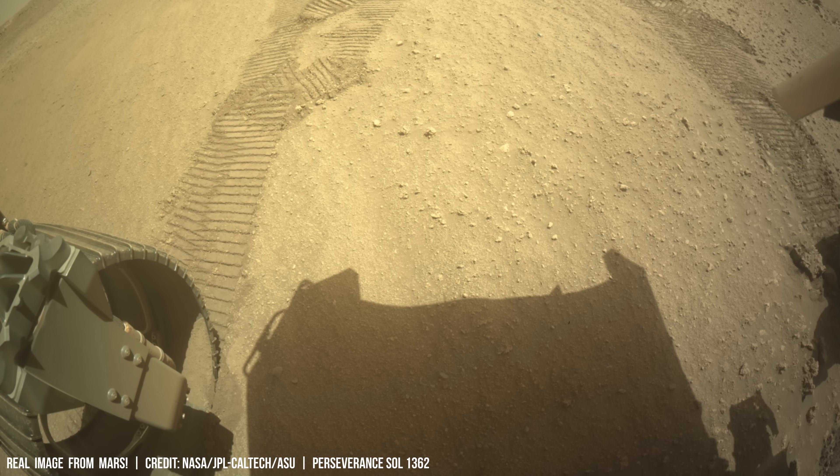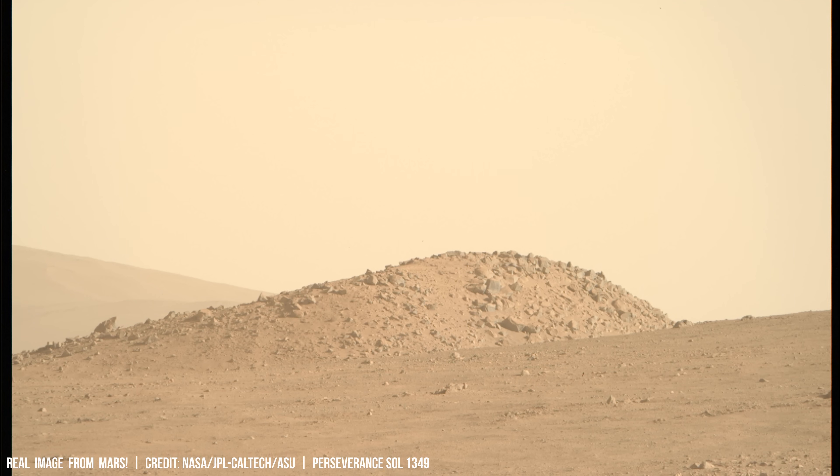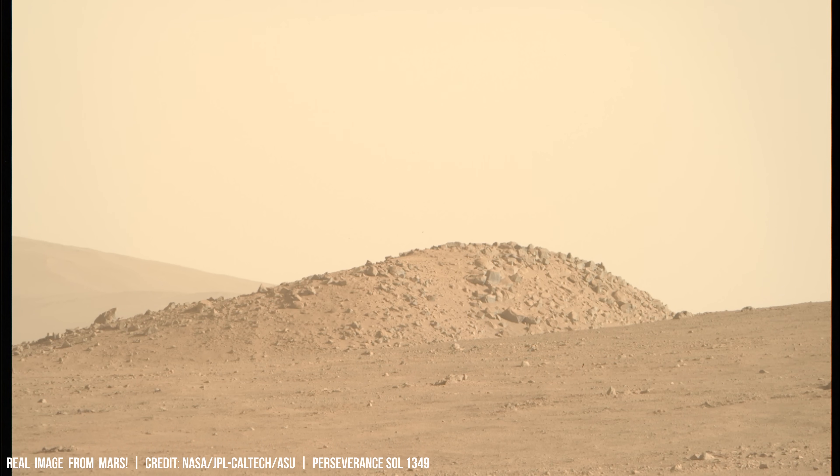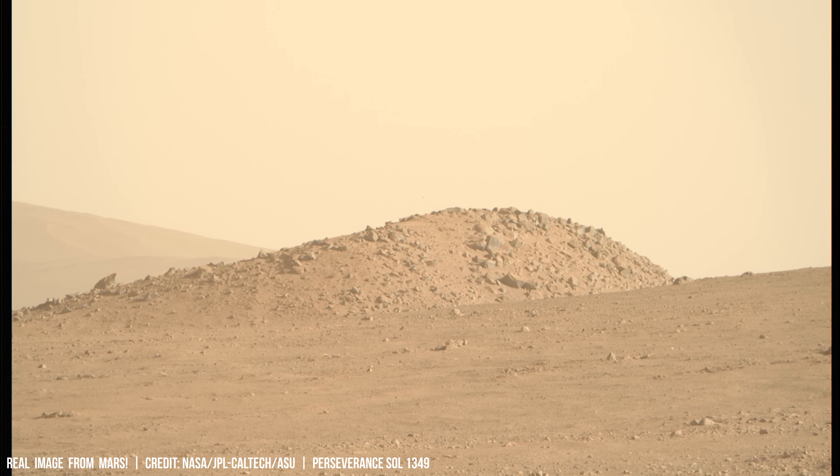Billions of years ago, Mars possessed a thicker atmosphere, potentially composed of up to 90% carbon dioxide, which could have trapped sufficient heat for liquid water on its surface.